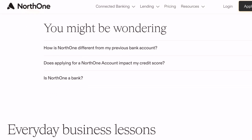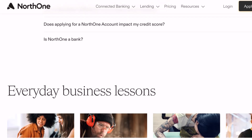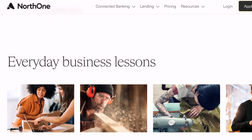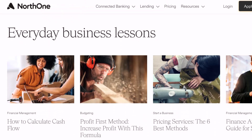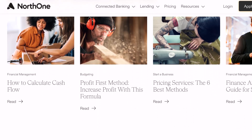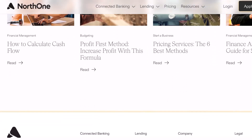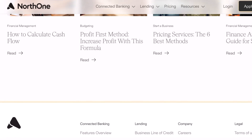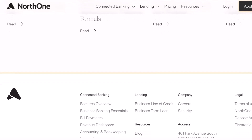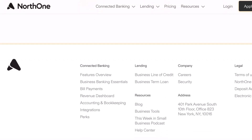Funding your North One account is a smooth start. Once you're ready to open your account, North One makes things easy. You'll need to link your existing bank account through a secure service called Plaid. This allows for a smooth transfer of your initial deposit, which needs to be at least $50. The linked account needs to be in your business name or your own name, and it should have a balance of at least 1.5 times the deposit amount, with a minimum of $100. Once your deposit is confirmed, you're good to go and can start using all the features North One offers.